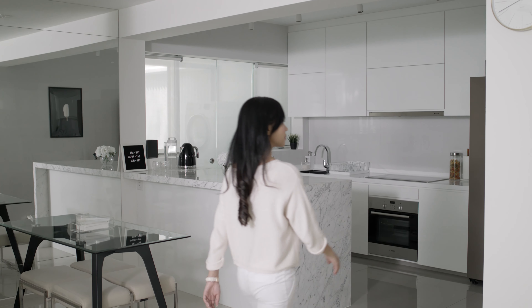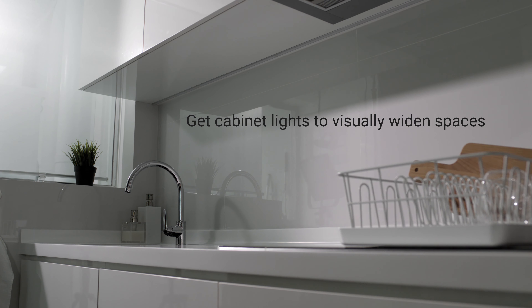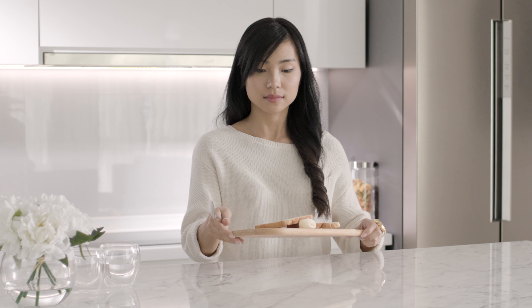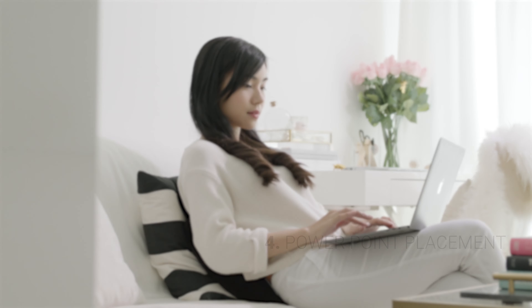Often overlooked, having the right cabinet lighting can greatly improve the functionality of a space. Consider installing lights inside and under your cabinets, which can help to visually widen narrow spaces and brighten dim corners. Don't forget to think about the placement of your power points.